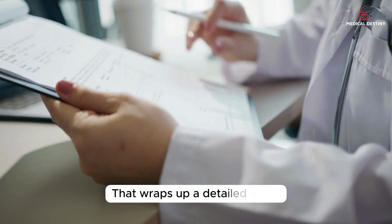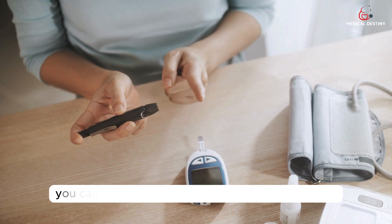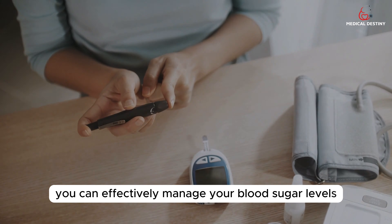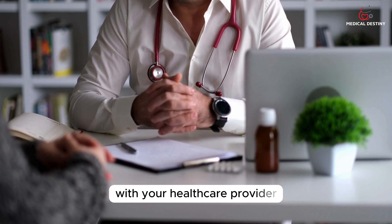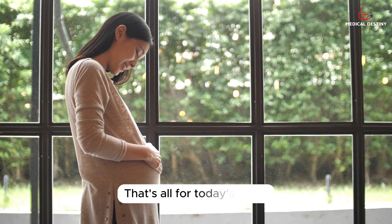That wraps up our detailed video on how to control high blood sugar levels. By following these tips, you can effectively manage your blood sugar levels and lead a healthier life with diabetes. Remember, it's important to work closely with your healthcare provider to create a personalized diabetes management plan. We hope you found this information helpful. If you have any questions or suggestions, please leave them in the comments below. Don't forget to like this video and subscribe to our channel for more healthy content. Thank you for watching.